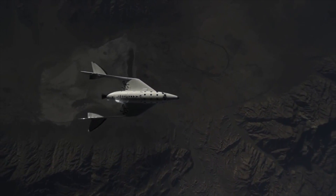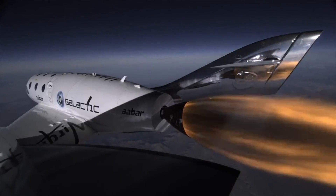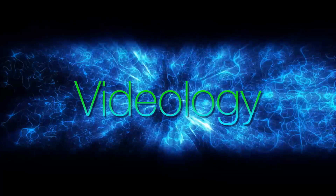Traveling at supersonic Mach speeds, Virgin Galactic's SpaceShipTwo reached 71,000 feet in its third test flight. This is Videology.